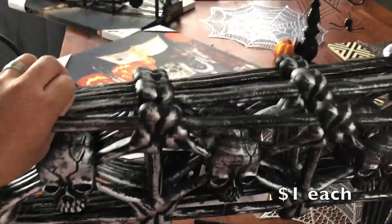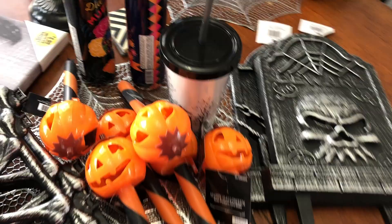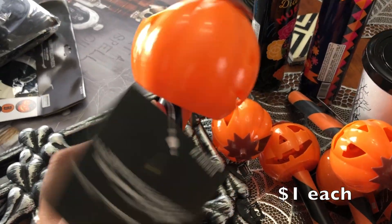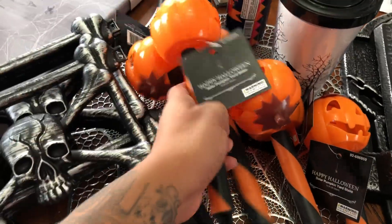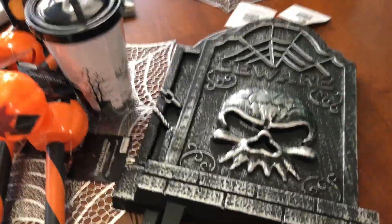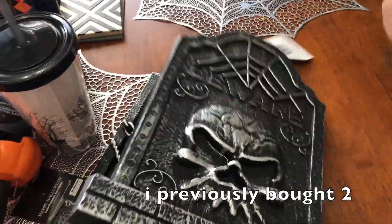I bought five of these to put in the front yard so it looks like a cemetery. And I got some of these as well — I thought they were so cute. Let me see if it'll light up — I'll cover it so you can see the light. They work! They're a dollar each. I didn't get a ton of them — I was gonna put one every other one. So I'll have four altogether; maybe I'll get an extra one next time I go back.